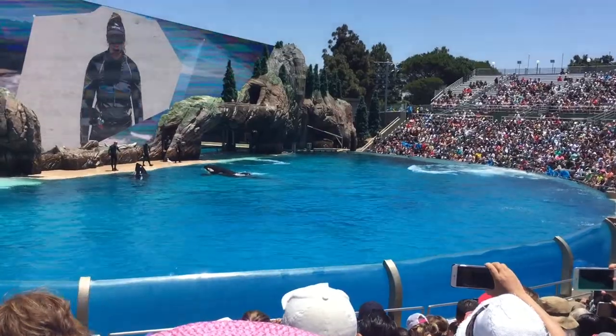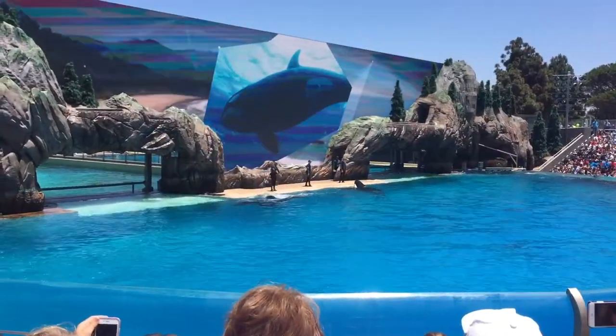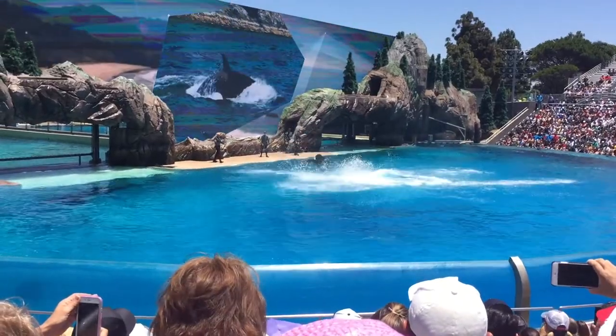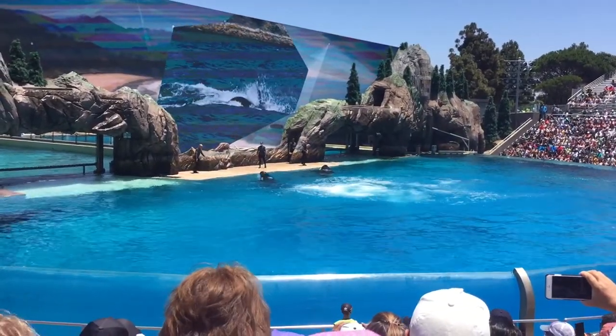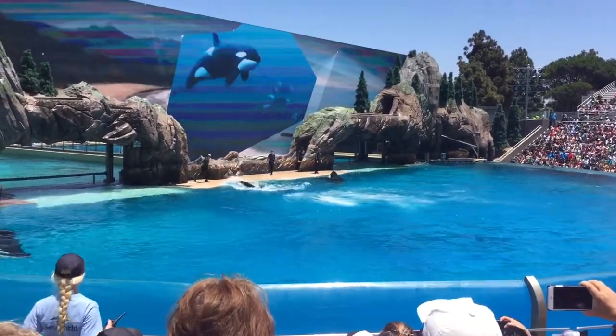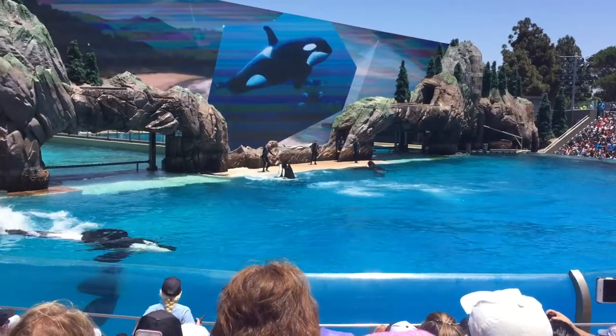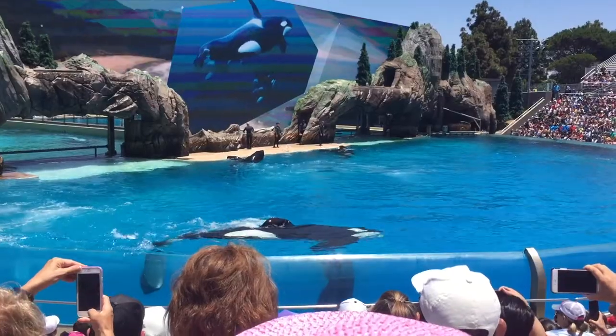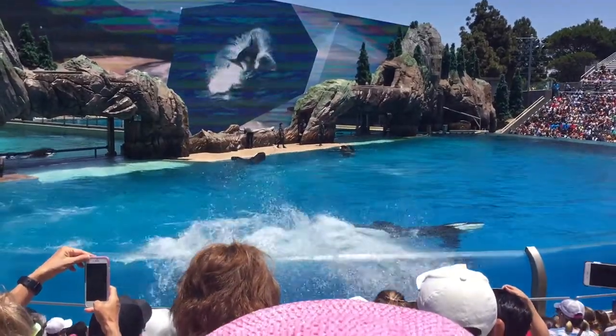Welcome to SeaWorld's Orca Encounter. There's nothing quite like seeing a killer whale up close and learning about them and their natural behaviors. We hope this Orca Encounter gives you a greater understanding of these incredible animals and all that they represent.